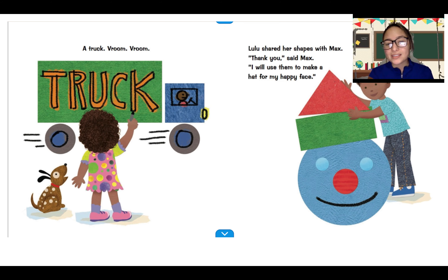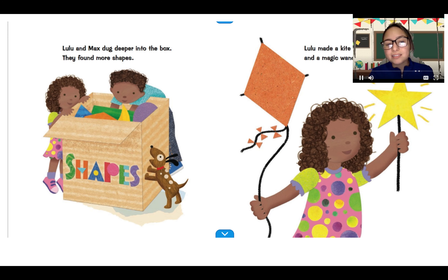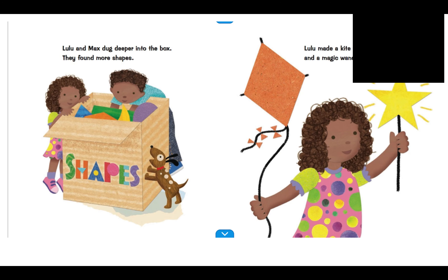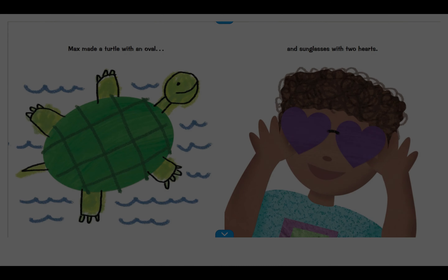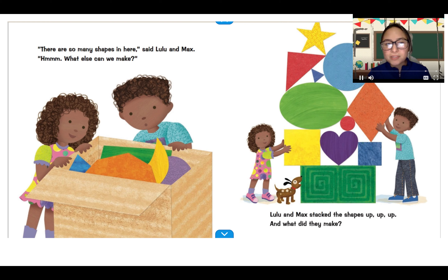Lulu shared her shape with Max. Thank you, said Max. I will use them to make a hat for my happy face. Lulu and Max dug deeper into the box. They found more shapes. Lulu made a kite with a diamond and a magic wand with a star. Max made a turtle with an oval and sunglasses — with what shape did he use? A heart. And how many hearts did he use to make the sunglasses? Two. Good job, friends.